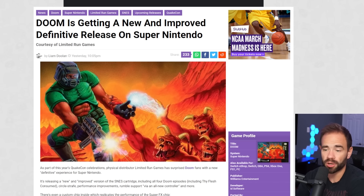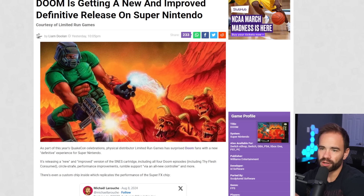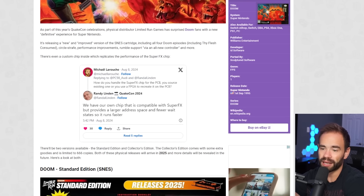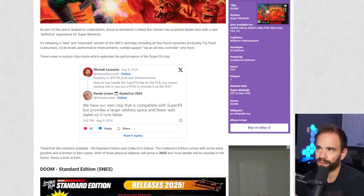This happened rapidly because there were so many different chips. In particular, Doom — the red cartridge on the Super Nintendo — used a Super FX chip, specifically a Super FX 2 or GSU-2 chip. When I saw this I wondered: how in the world are they doing that? There is a response from Randy over on X where they say they have their own chip that is compatible with Super FX, but provides a larger address space and fewer wait states — so it runs faster. That's the part that really sticks out to me.